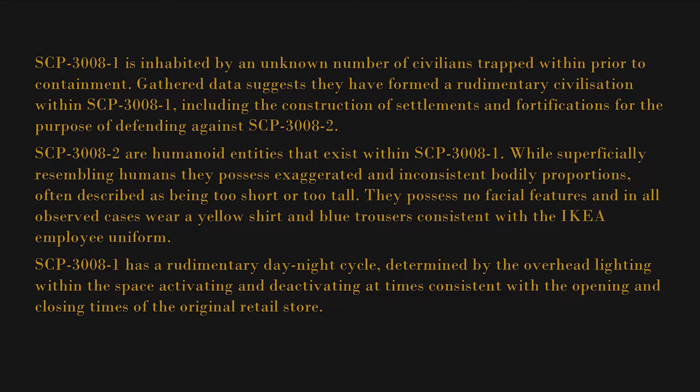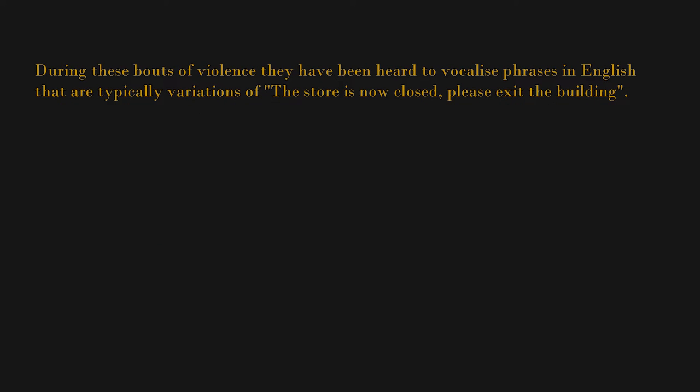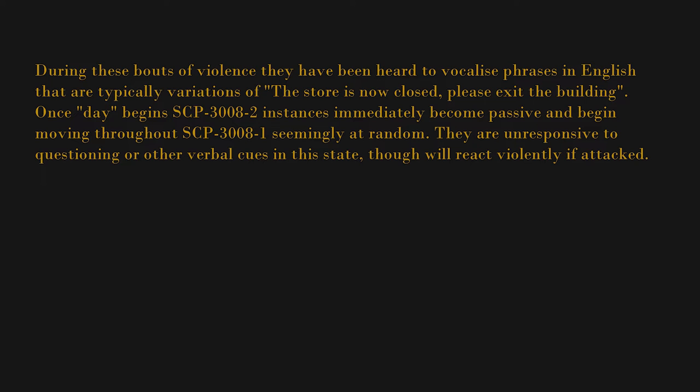SCP-3008-1 has a rudimentary day-night cycle determined by the overhead lighting within the space, activating and deactivating at times consistent with the opening and closing times of the original retail store. During the night, instances of SCP-3008-2 will become violent towards all other life forms within SCP-3008-1. During these bouts of violence, they have been heard to vocalize phrases in English that are typically variations of "the store is now closed, please exit the building."